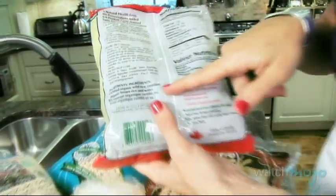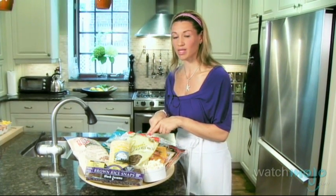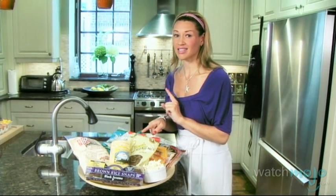The brown rice pasta that I have here is actually more al dente. And people who try regular pasta and then switch over to brown rice pasta thank me because they think it tastes more delicious.